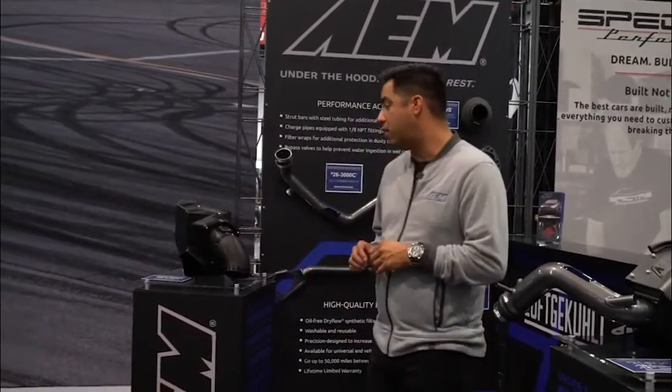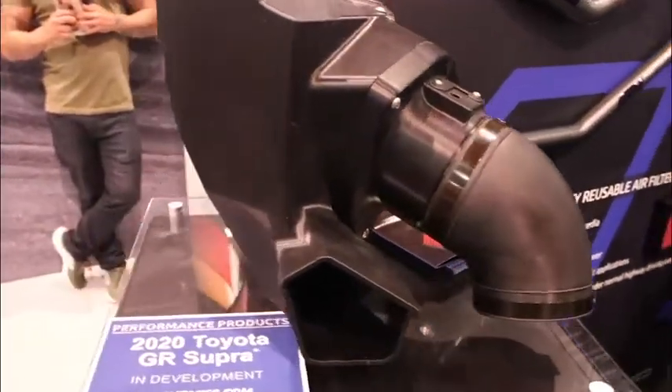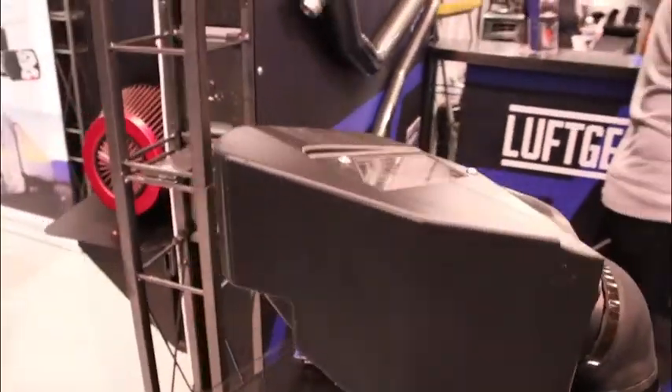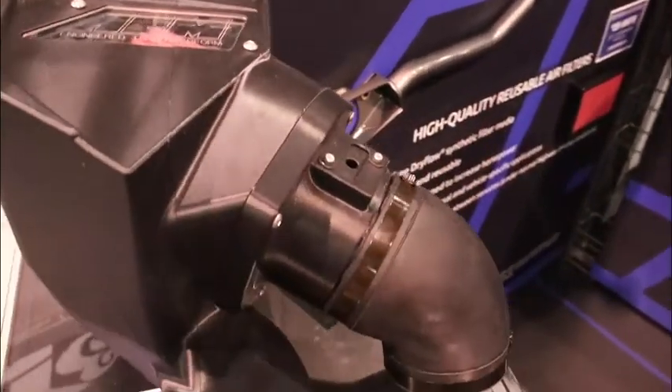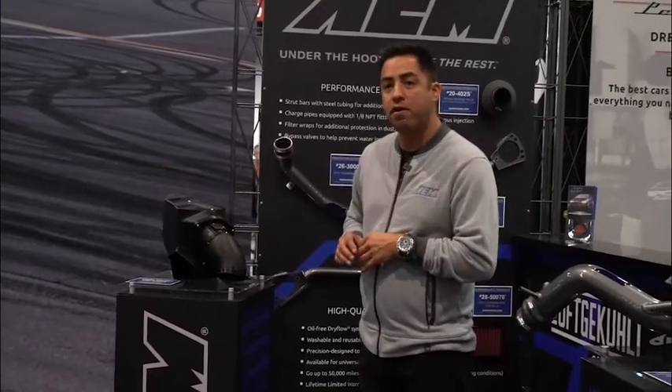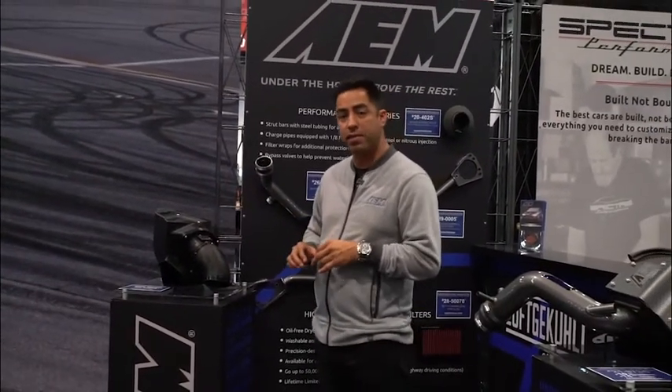This kit is not currently available, but we did bring a rapid prototype 3D printed kit to show off. Some of the features on this kit: it's a fully enclosed airbox, acrylic case. We also have an AEM dry flow filter, so it's a non-oiled synthetic media filter.